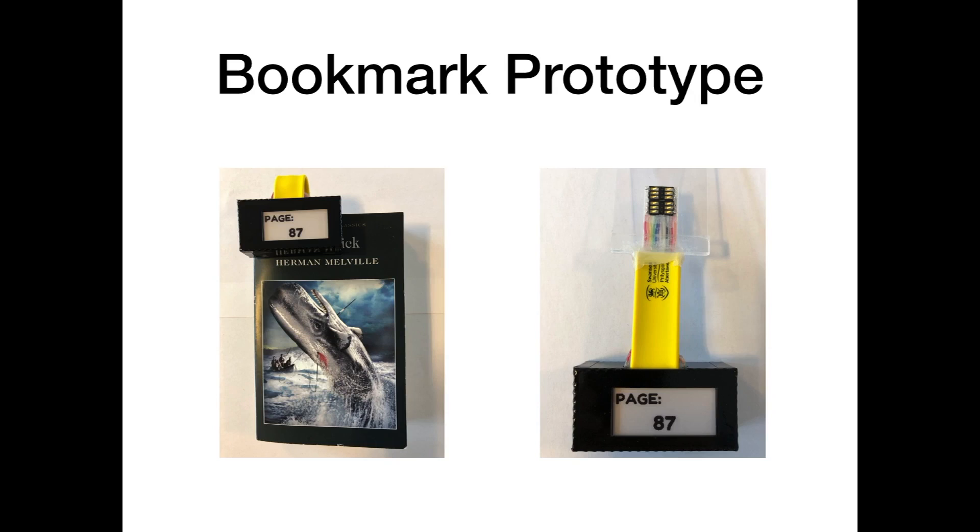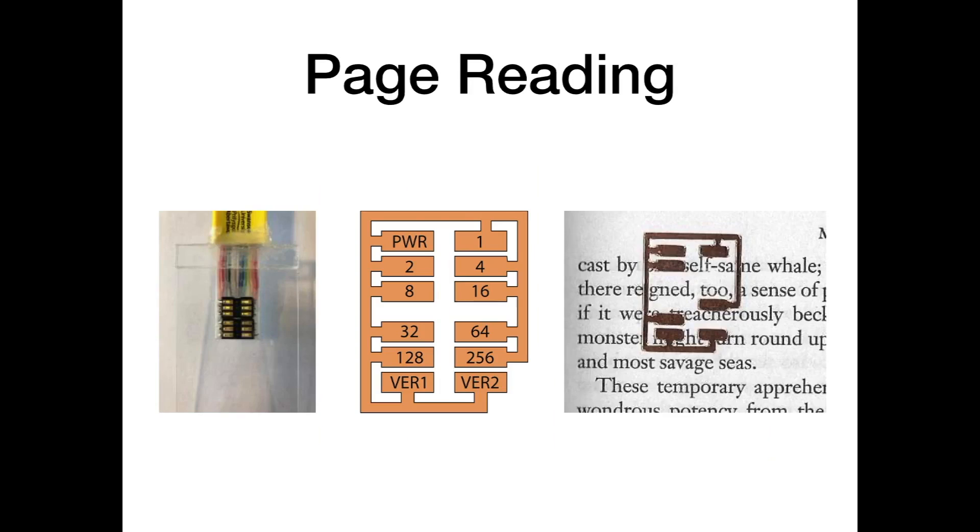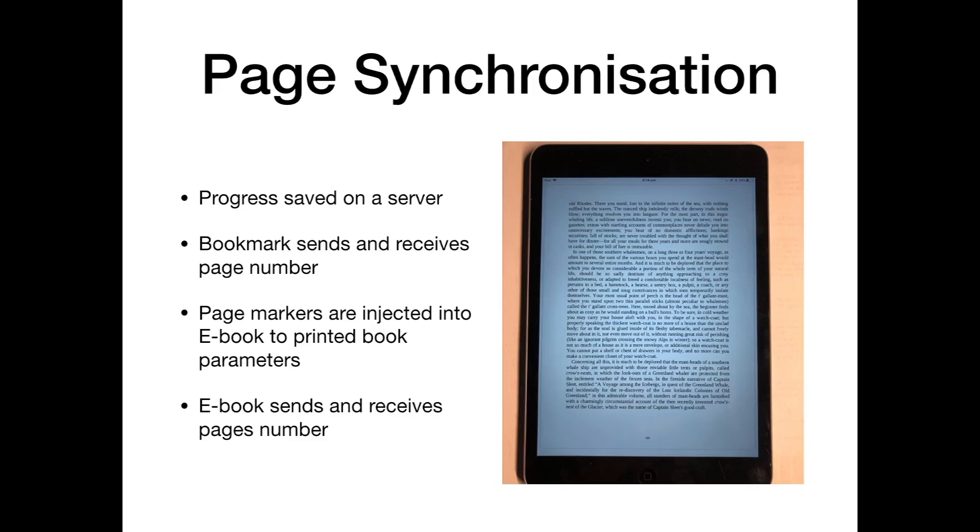The prototype was made using shop-bought components including a Raspberry Pi Zero W, which allowed connection to the internet to synchronize page numbers, and an e-ink display to show the reader what page they should resume reading on. The bookmark contains a series of SIM card readers which make contact with an electronic tag representing the page number the bookmark is currently sitting on. To synchronize each page between digital and printed formats, progress is saved to a server. The bookmark sends and receives a page number via Wi-Fi. Page markers are injected into the ebook version via a script which paginates the digital book to the same parameters as the printed book.